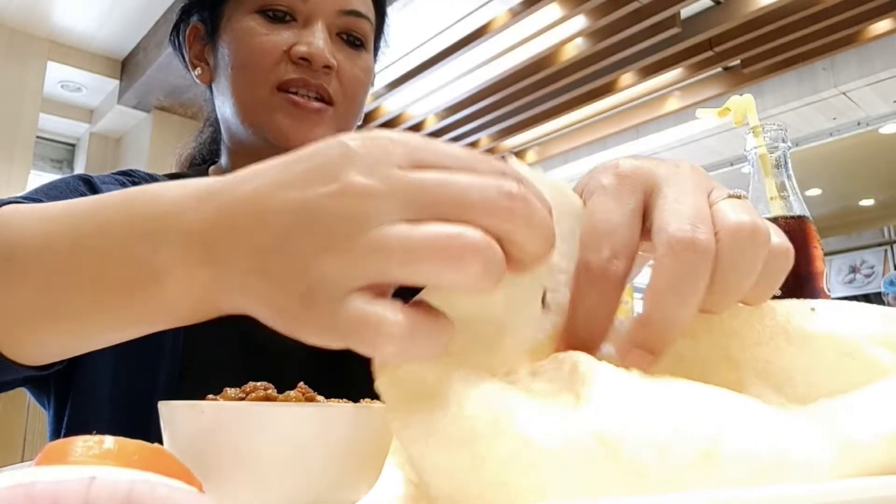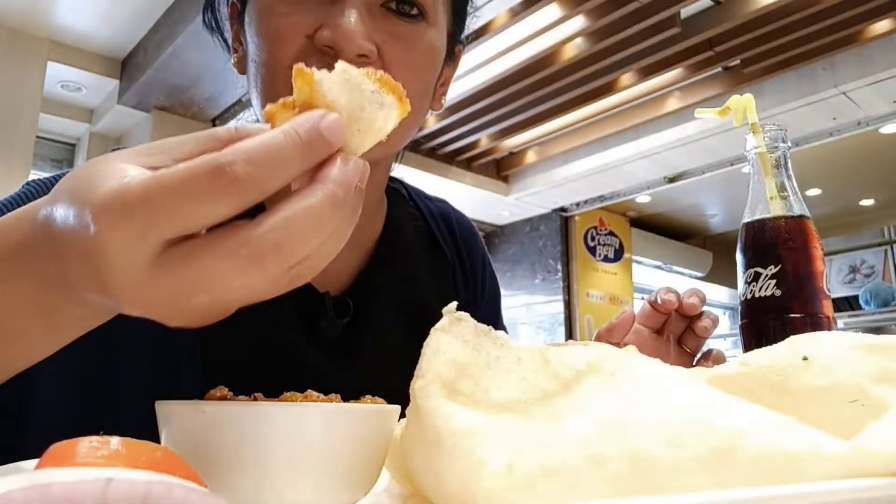They have some tomatoes, onion, and cucumber. It's freshly cooked. The chickpea vegetable looks so good. Cheers!